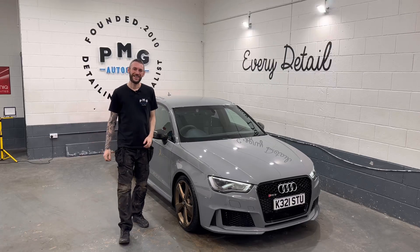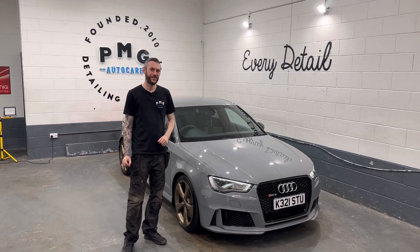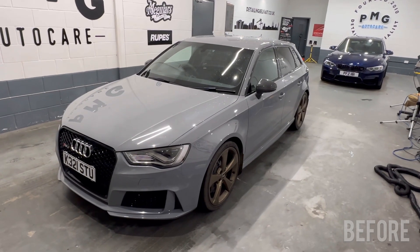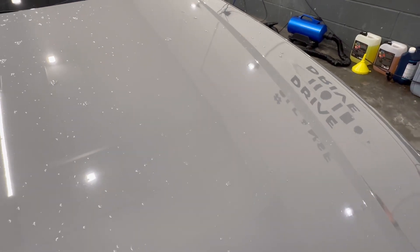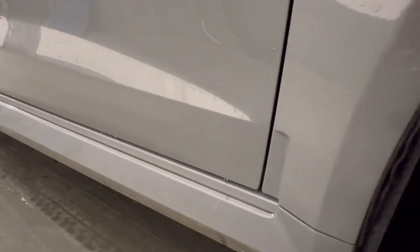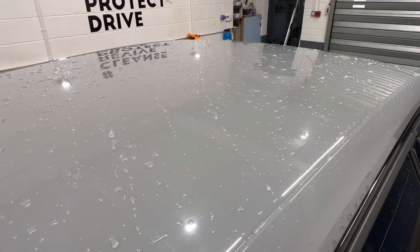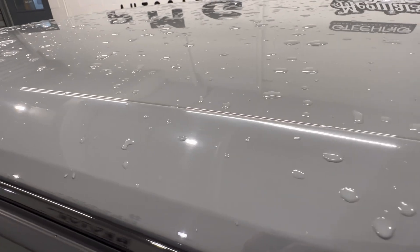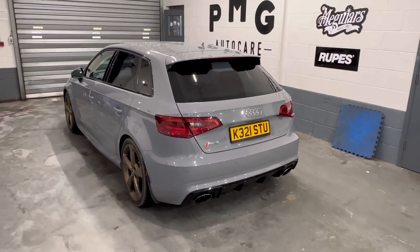Hey, it's Pete from PMG AutoCare here. Today's video is all about the challenge that is Nardo Grey on this lovely Audi RS3. The Audi RS3 is one of those cars at the moment — they have a huge following, and a Nardo Grey one is probably one of the most sought after of them all. The owner of this particular one just wants to get the car looking its best and bring out its true potential.